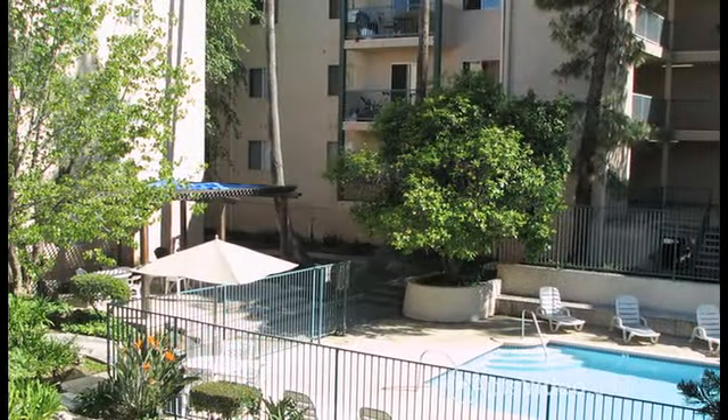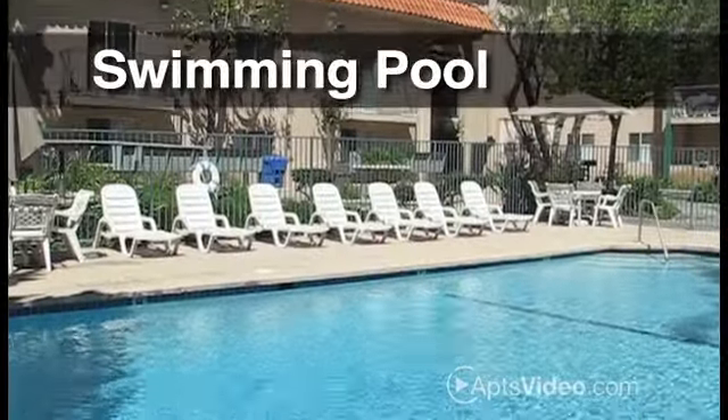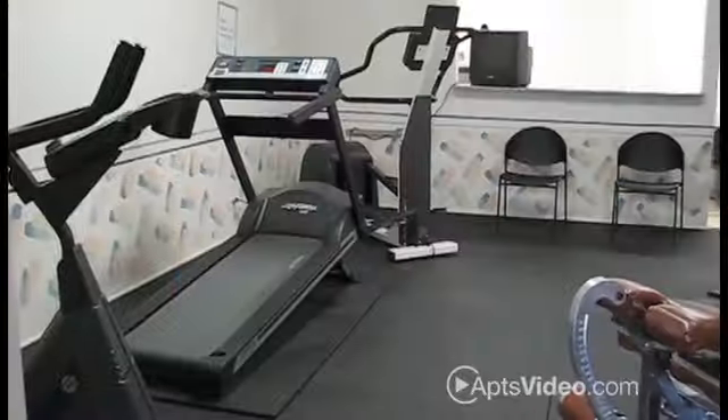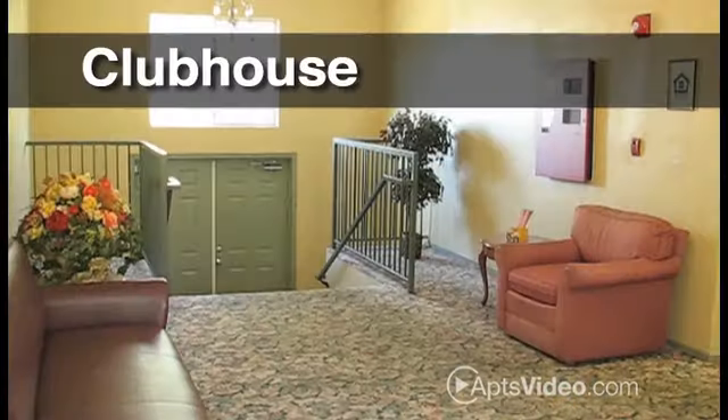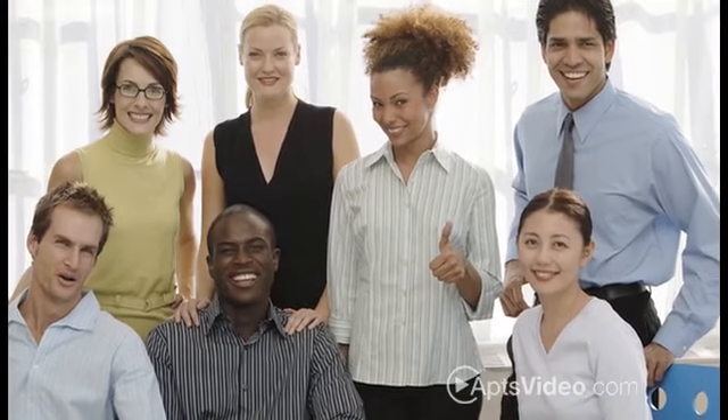As a resident here, take advantage of our top-notch amenities, which include a crystal clear swimming pool, relaxing spa, oversized fitness center, clubhouse to host friends and family, professional on-site management team, and more.